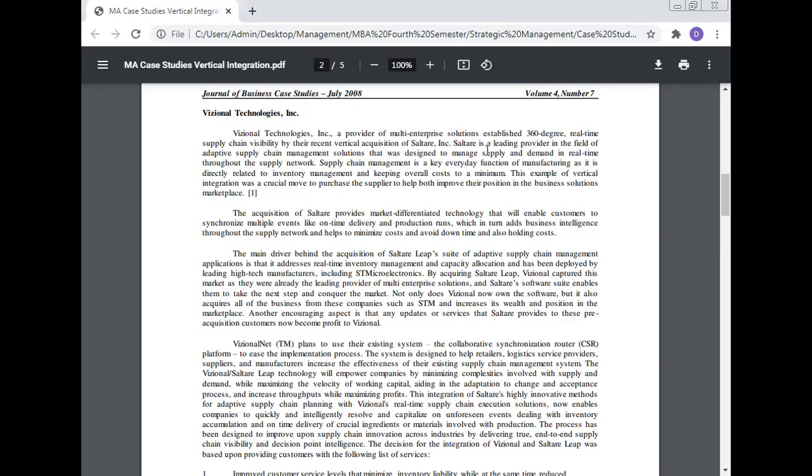This vertical integration move was crucial — purchasing the supplier helped improve their position in the business solutions marketplace. The acquisition of SaltAir provides market-differentiating technology that enables customers to synchronize multiple events like on-time delivery and production runs, which aids business intelligence throughout the supply network, helping to minimize cost, avoid downtime, and reduce holding costs.